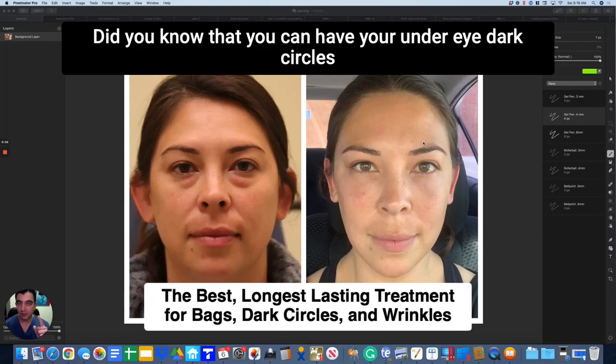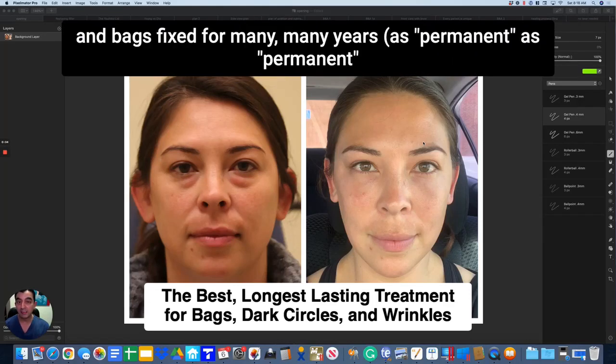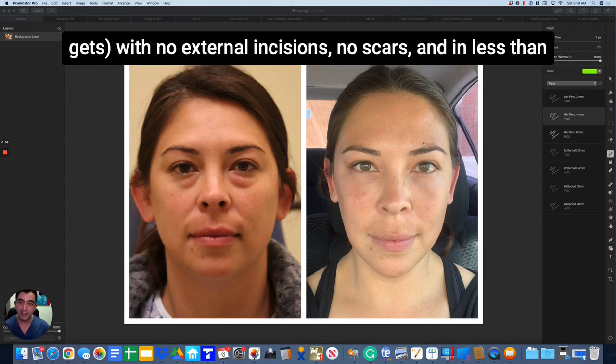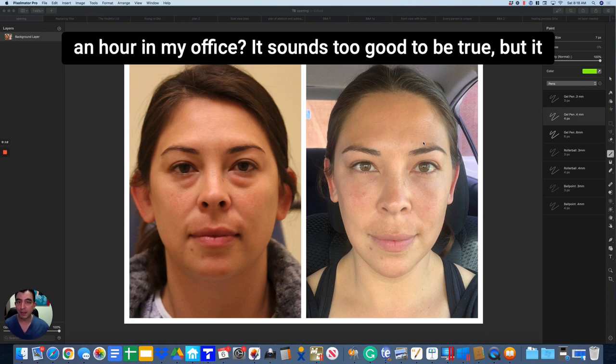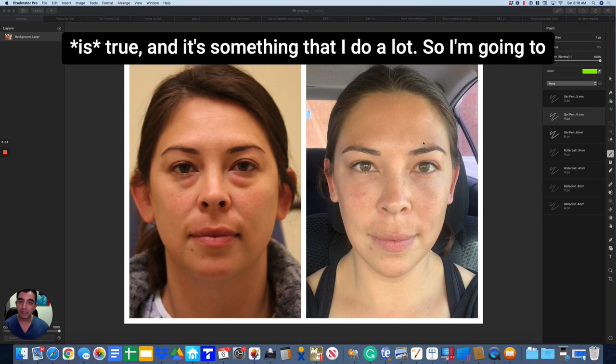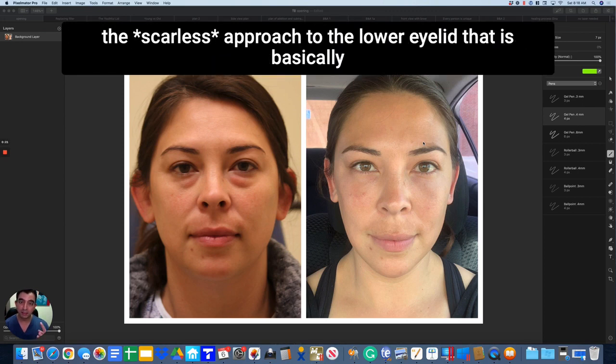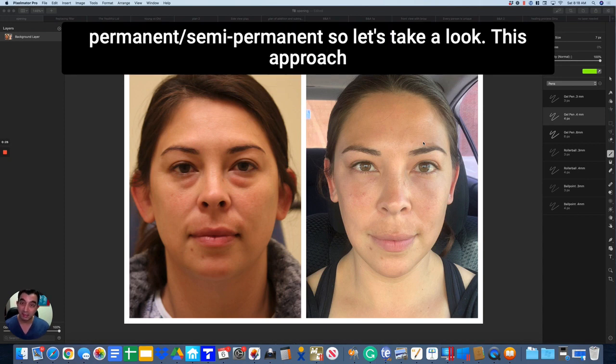Did you know that you can have your under-eye dark circles and bags fixed for many, many years — as permanent as permanent gets — with no external incisions, no scars, and in less than an hour in my office? It sounds too good to be true, but it is true and it's something that I do a lot. We're going to teach you all about a scarless approach to the lower eyelid that is basically permanent, semi-permanent.